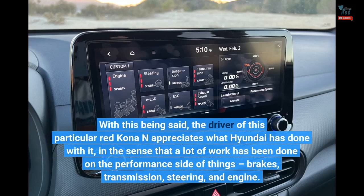With this being said, the driver of this particular red Kona N appreciates what Hyundai has done with it, in the sense that a lot of work has been done on the performance side of things — brakes, transmission, steering, and engine.